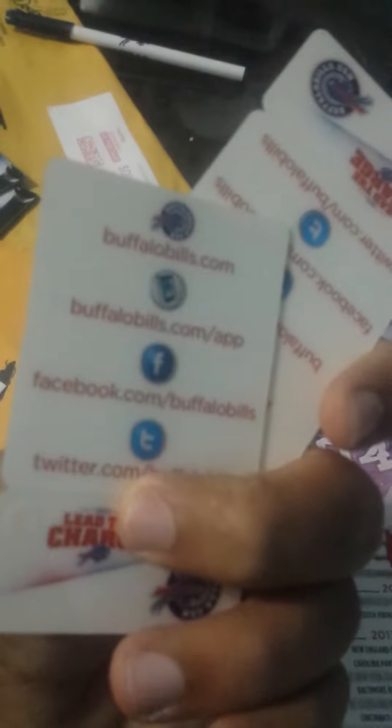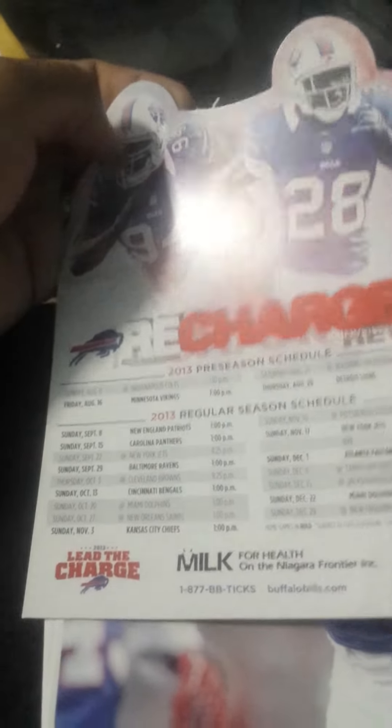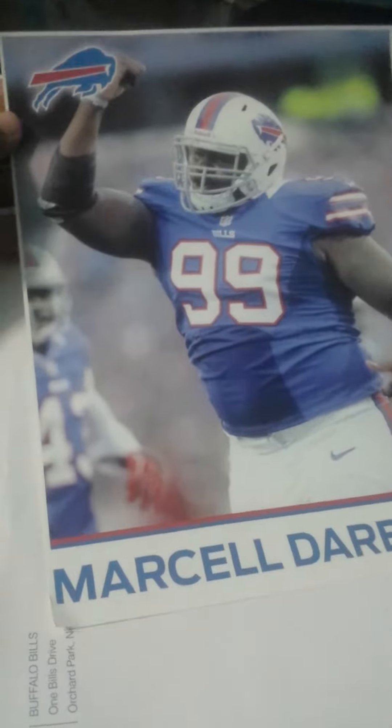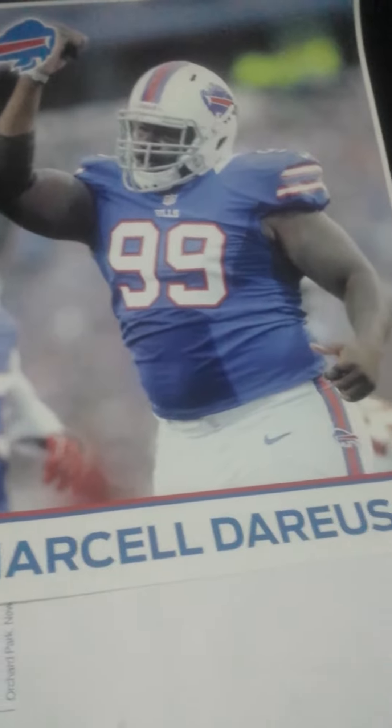I also got an NFL fan pack from the Buffalo Bills. They sent me a pen, some schedules, a pocket schedule I can put on my keys, and a magnet schedule I can put on my fridge.